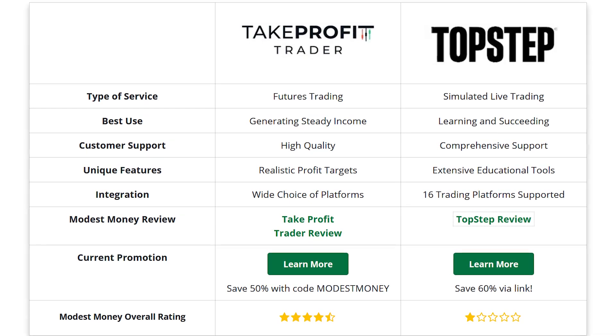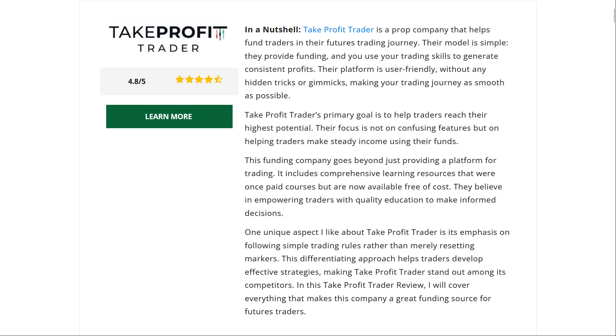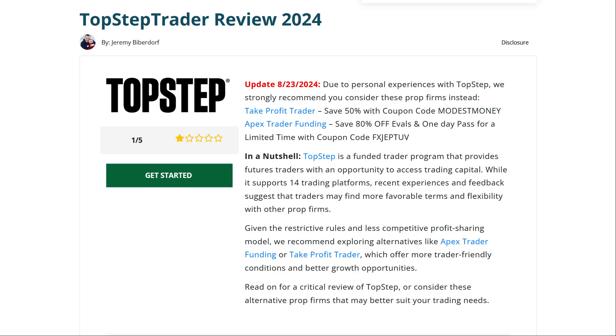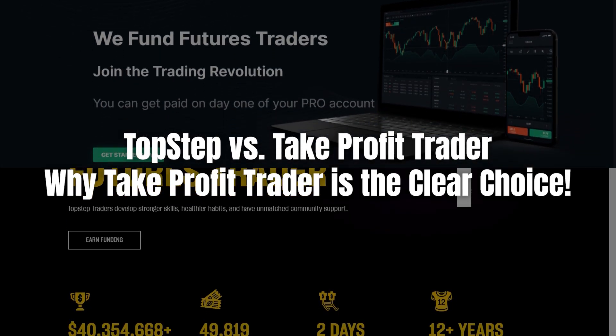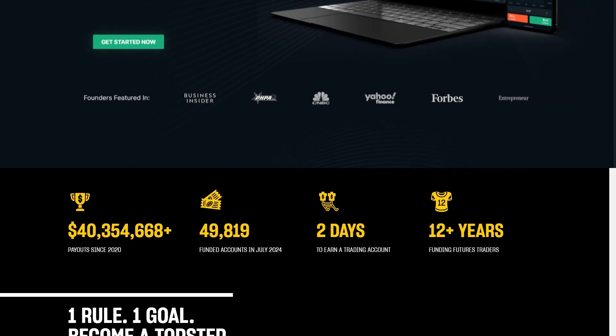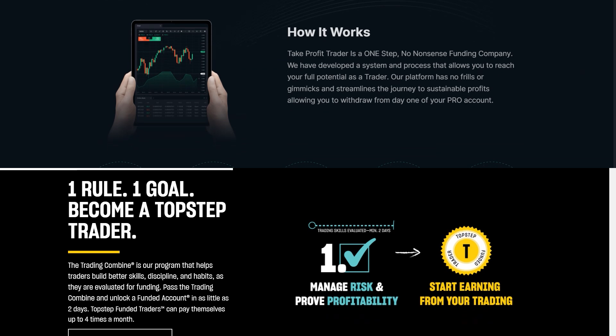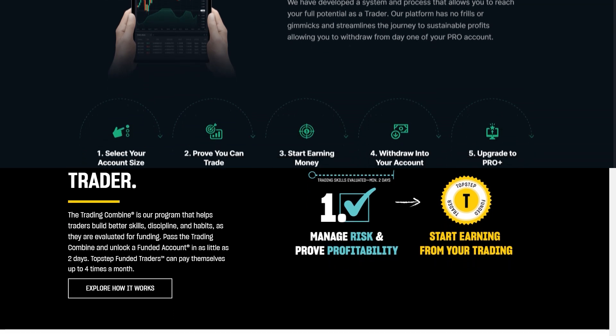Both platforms offer traders a shot at getting funded, but spoiler alert, one of these firms truly stands out and the other, not so much. I've spent some time with both platforms, and trust me, not all prop firms are created equal. While Top Step has its merits, it's really Take Profit Trader that brings the heat, especially if you're looking for a straightforward, no-nonsense approach to trading.